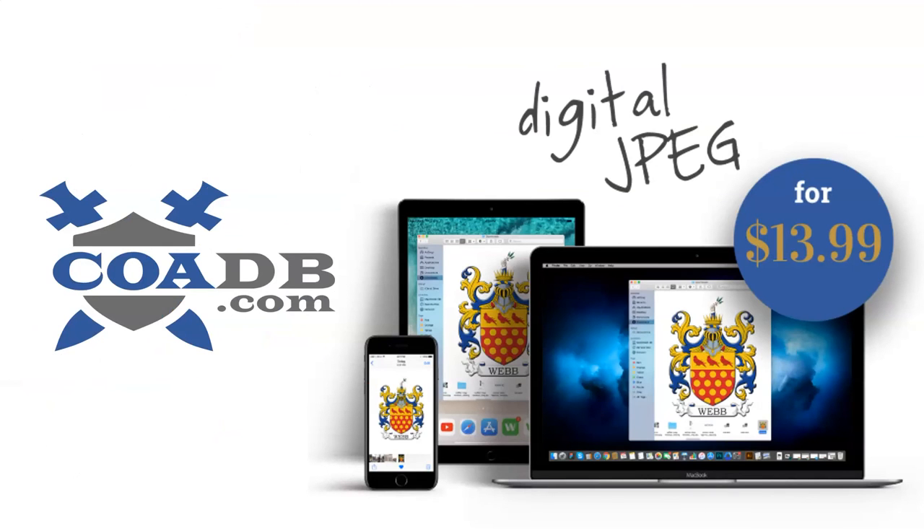If you enjoyed this video and would like to learn who your ancestors were and whether or not they owned a coat of arms, please visit us at coadb.com. We offer genealogy and ancestral research services, merchandise such as t-shirts, mugs, posters, and canvas prints, as well as over 30,000 high-resolution JPEG coats of arms for $13.99 each. Thank you very much.